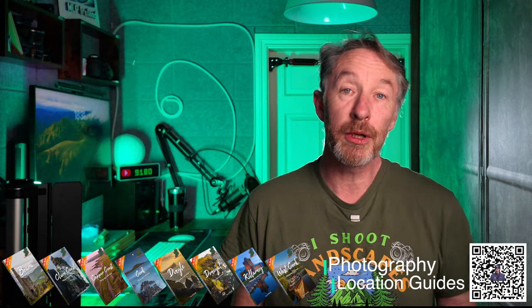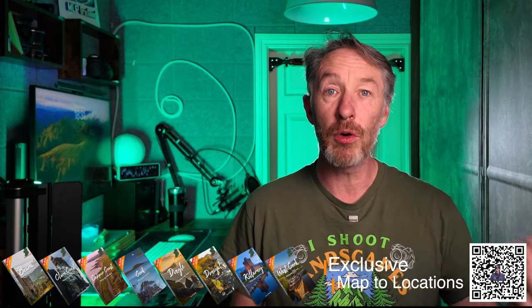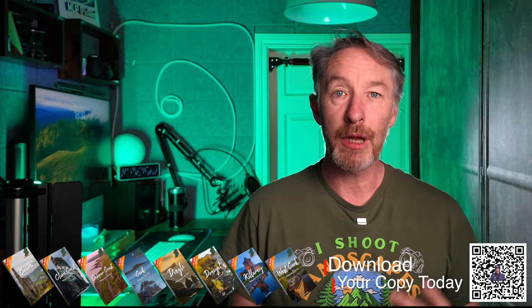This is why I created my photography location guides — I've gone out there, found the locations, and done the research to help you save time and get those shots. But when you're there, also have a look close by, because when you start looking at Google Maps, as I've done on a number of occasions, you'll spot something that catches your eye. Then it's about following the map and finding that location.